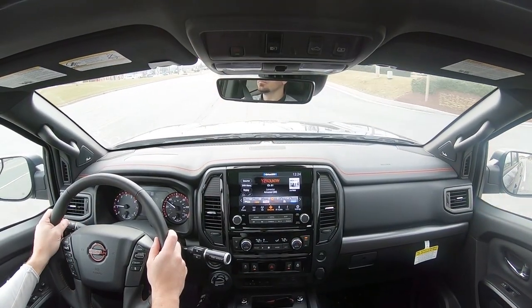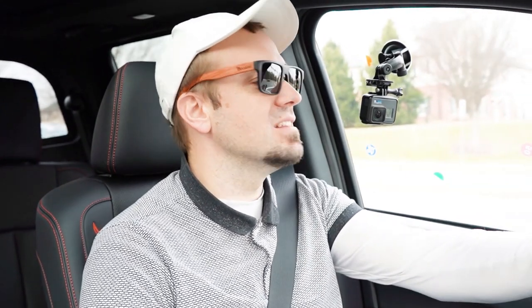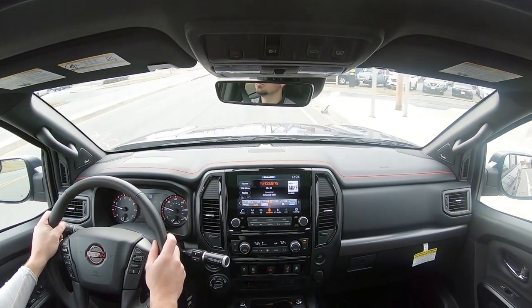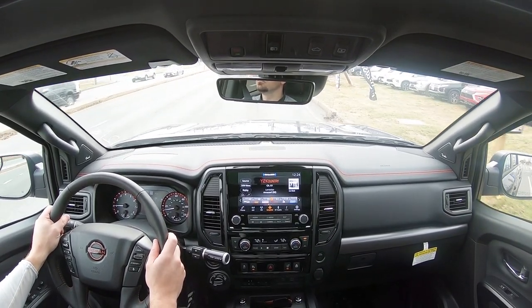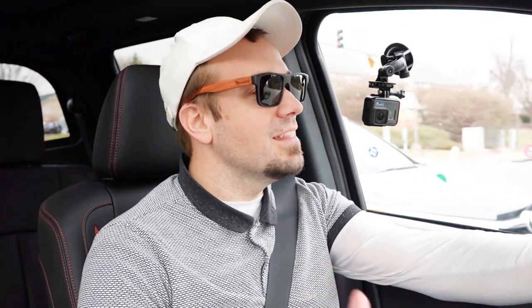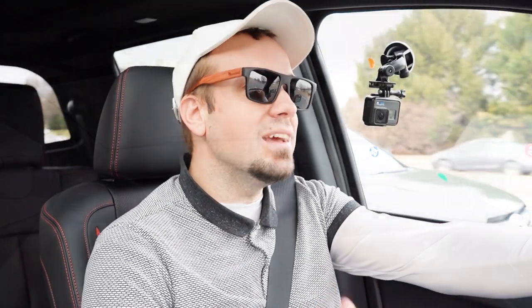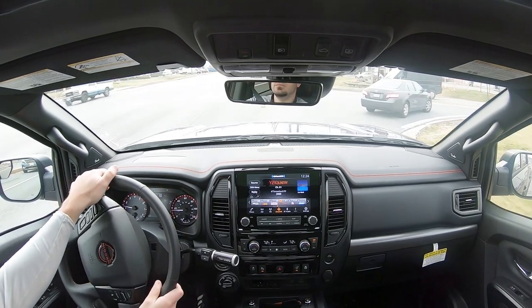The Titan does ride pretty smooth compared to most trucks I've reviewed — and I've reviewed basically all of them. As far as steering feel goes, it's 100% on the heavier side of things, which I personally love in a truck like this. You don't want a loose, wandering steering feel. It points you instantly in the direction you want to go. Touching on cabin noise, you can definitely hear that V8 when you get on it, but otherwise this is a pretty isolated cabin.